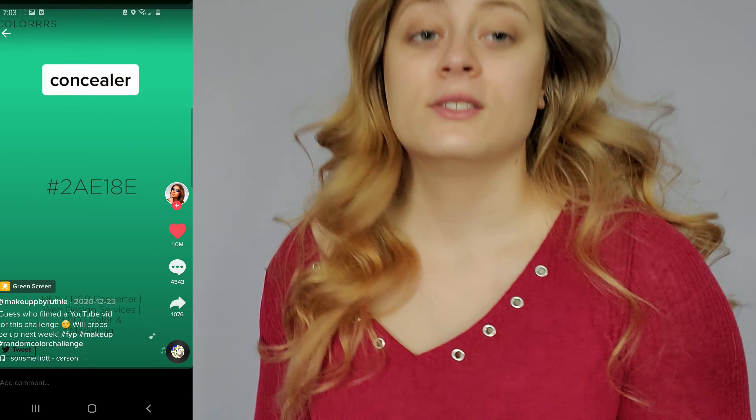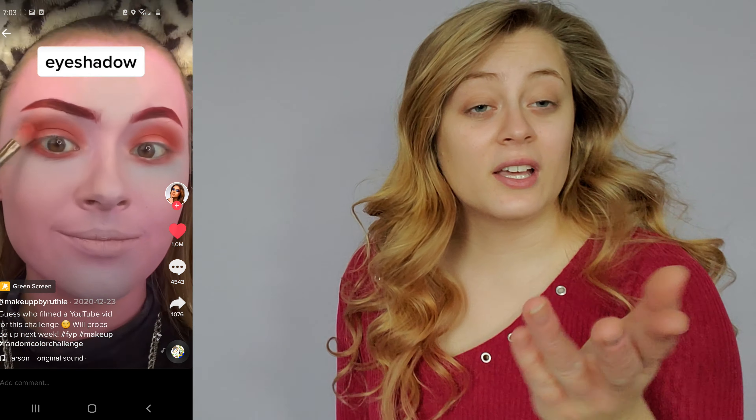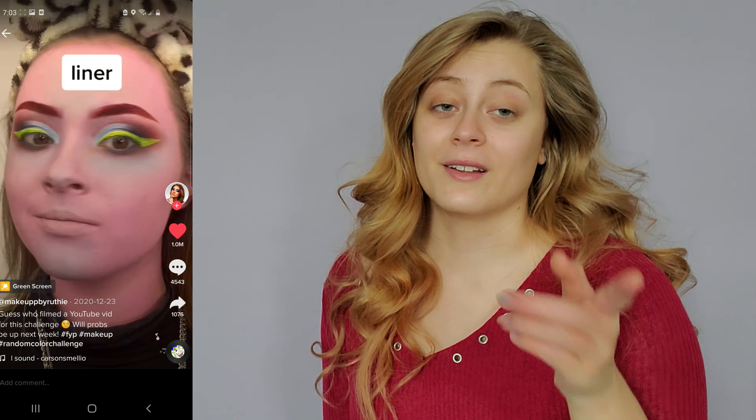So today we are doing what is called a random color generated makeup look. I first saw this on TikTok and before I explain anymore, I want to give credit. I'm going to insert the TikTok right here so that you can take a look at it. There is no sound because the song is copyrighted, but this is kind of what we're working with. Basically you look up a random color generator on the internet and it generates random colors for you — just completely random.